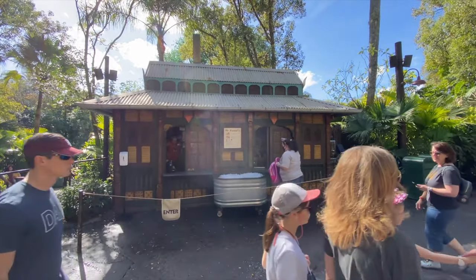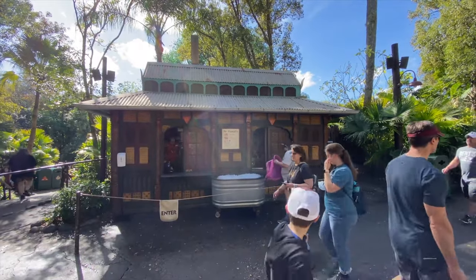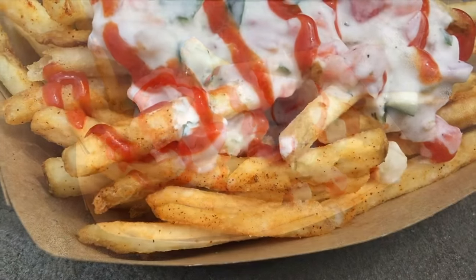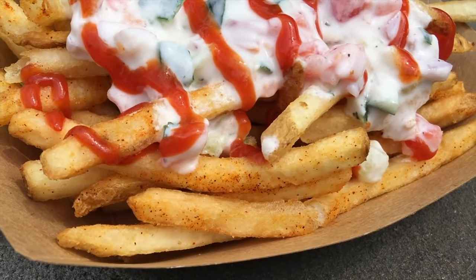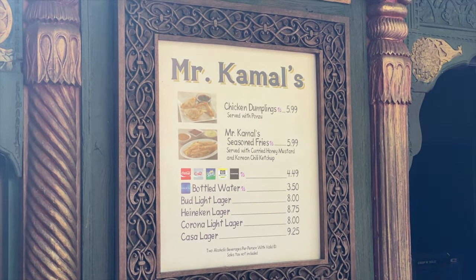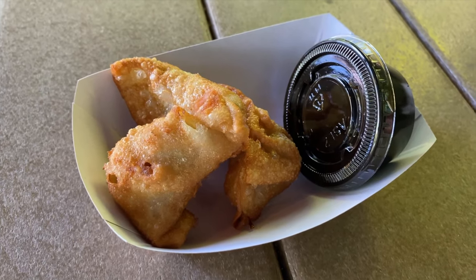Next is Mr. Kamal's, a booth selling vegetarian food and drinks. This is also where you can grab the popular Mr. Kamal's seasoned fries, which also comes with a selection of delicious dipping sauces. This location is open seasonally, so make sure you check the My Disney Experience app before your visit.